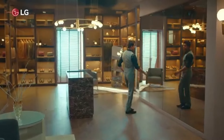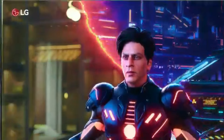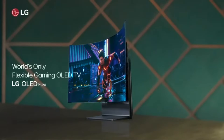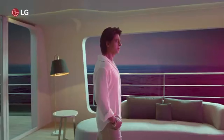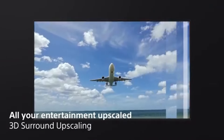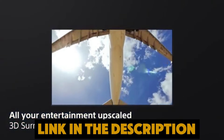OLED TVs have become quite popular over the last few years, so you might be overwhelmed by the amount of options if you find yourself searching for the best OLED TV in 2025. By the very nature of their technology, all OLED TVs deliver impressive picture quality, especially for those coming from traditional LED TVs. To help you find the perfect model, we've compiled a list of the 5 Best OLED TVs. Be sure to check the link in the description below for prices and additional details.